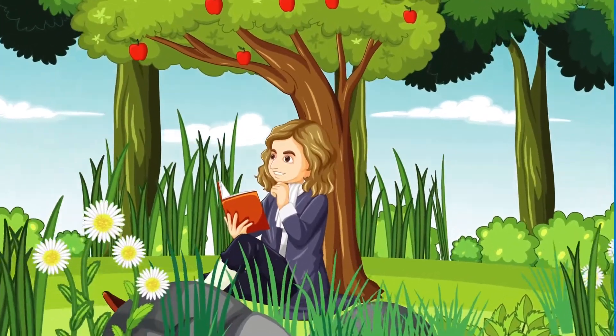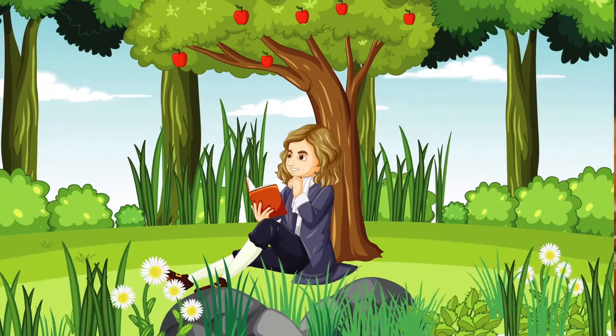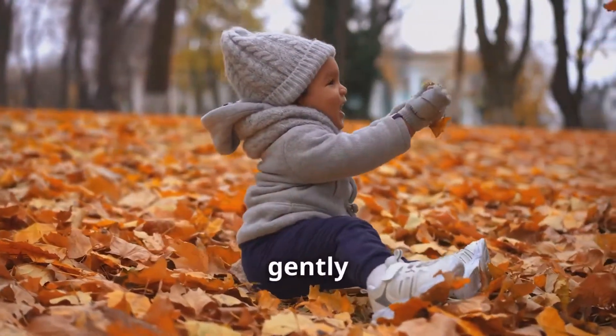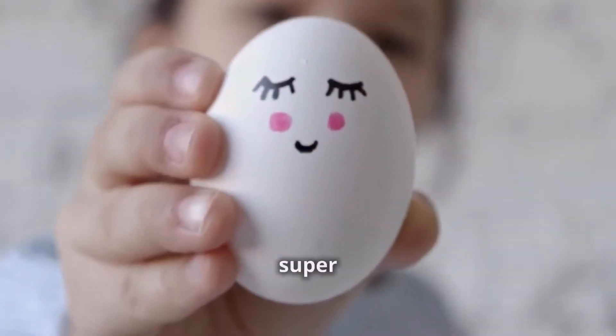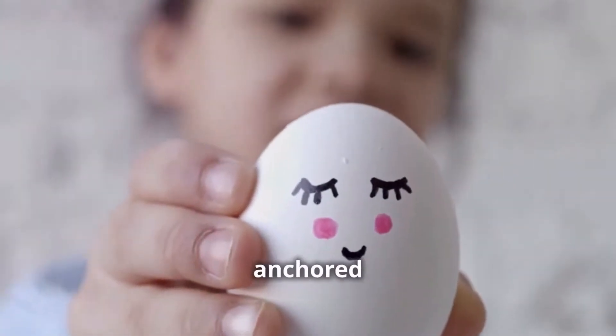Hey there, science explorers! Are you ready to dive into the wonders of the universe? Have you ever wondered why things fall down and don't just float away? Why does a leaf drift gently to the ground instead of soaring into the sky? It's all thanks to a super cool force called gravity. This force is what keeps everything anchored to the Earth.